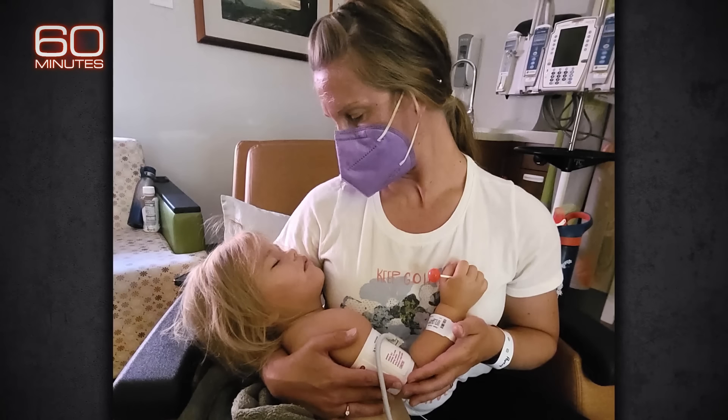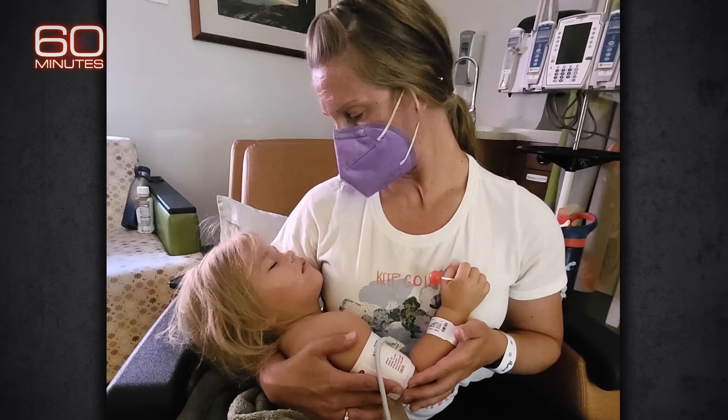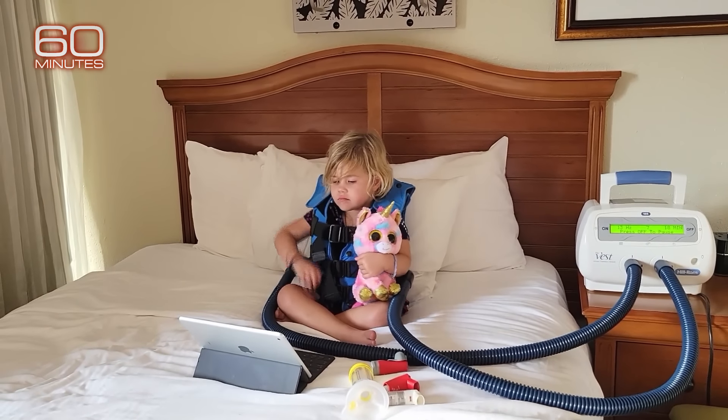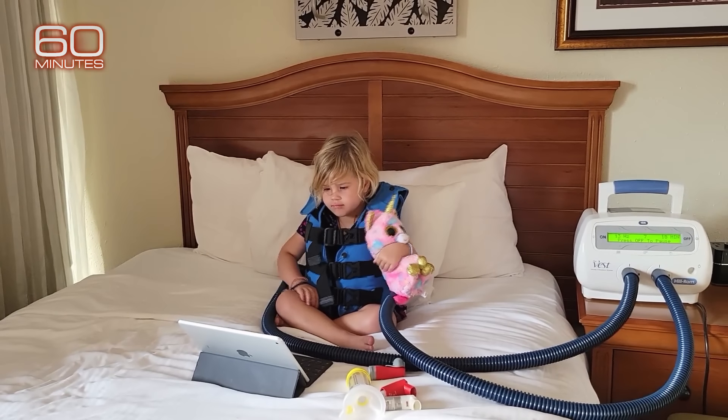Brittany Traeger said her 4-year-old now suffers respiratory problems, which require hour-long treatments at least two times a day — including a nebulizer and a vibrating vest to clear her lungs. Thirteen days after the contamination, after our water smelled like jet fuel, my daughter woke up in the hotel with a cough. And it pretty much never went away.